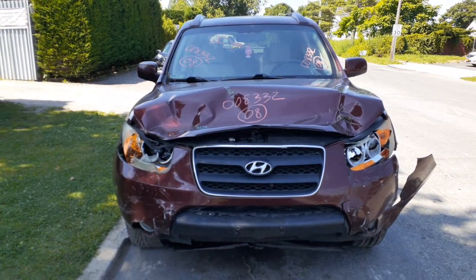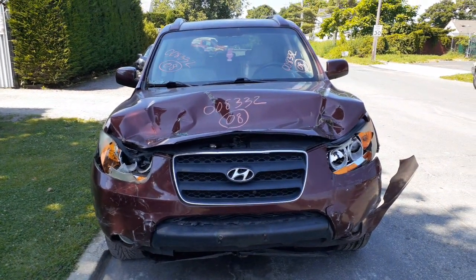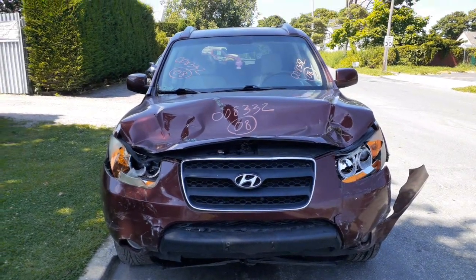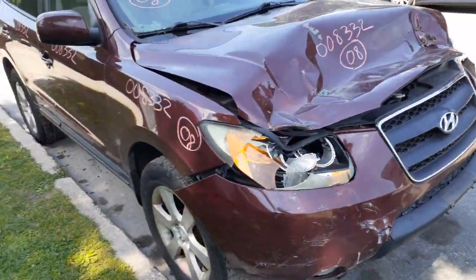Newest addition to the inventory is the 2008 Hyundai Santa Fe GLS all-wheel drive 3.3 automatic. Stock number is 8332. It's got 122,000 miles. As you can see, you do have some left and right fenders — maroon in color.